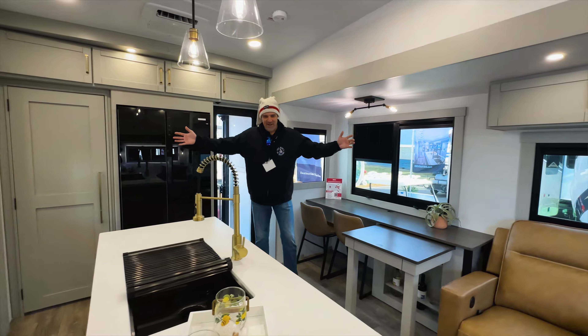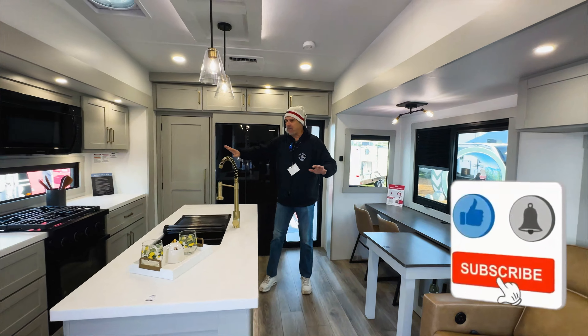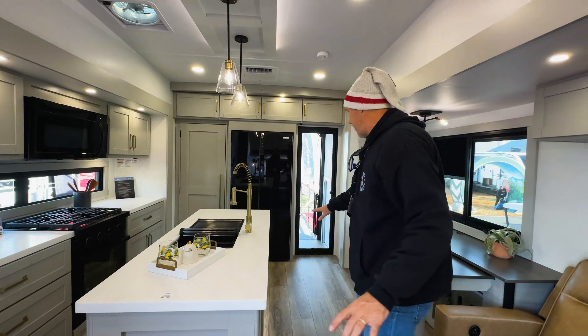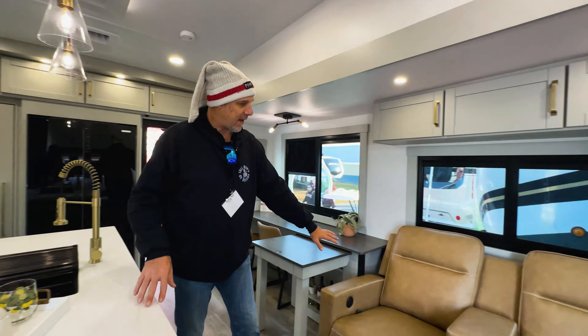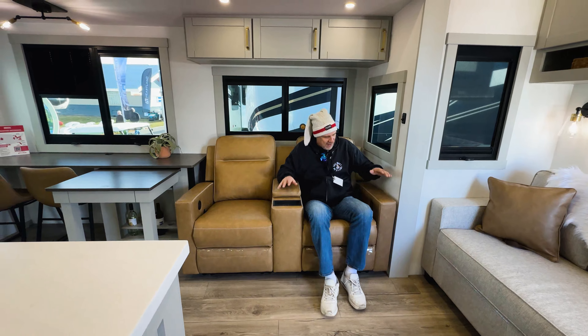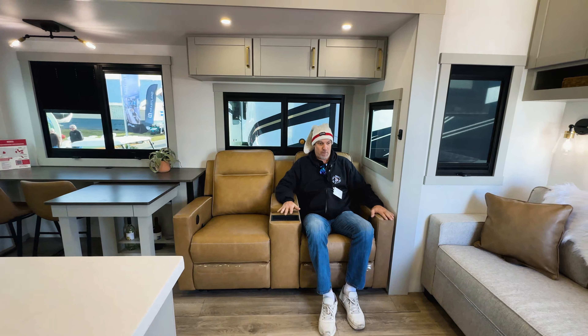Look at this — this is absolutely beautiful in here. You have your opposing slides, which is nice. It almost has a toy hauler feel. Anyway, when you first come in, you see your theater chairs here. They are part electric, part manual — the recline is manual, but you also have heat, massage, and USB charging ports and all that. Very, very comfortable.